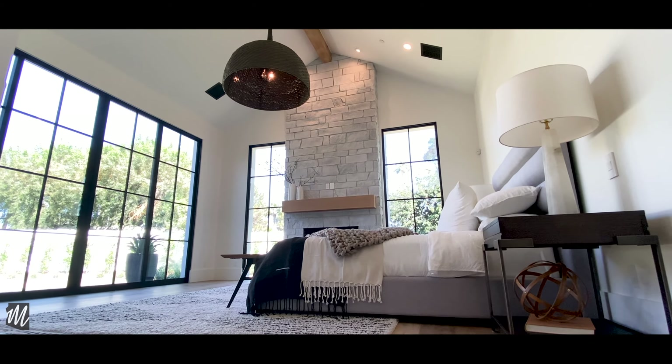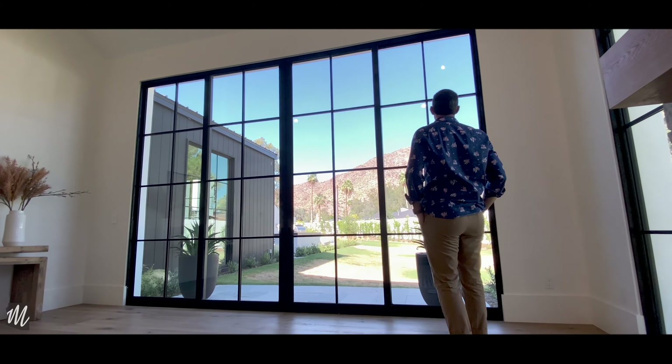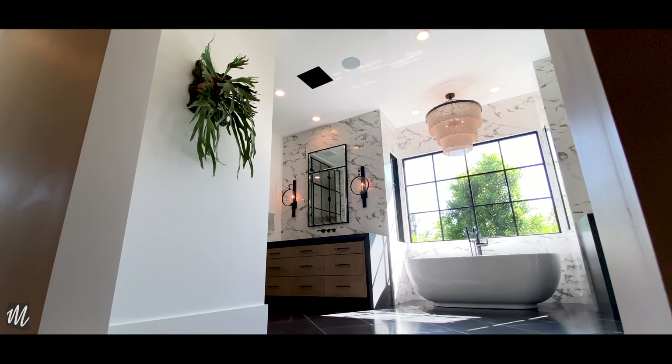And we can't forget about the master bedroom. Imagine waking up each morning to this view, and then getting ready for your day in this bathroom, and then getting dressed in that closet. Come on!